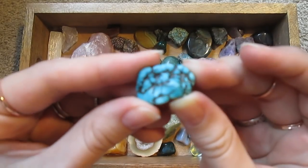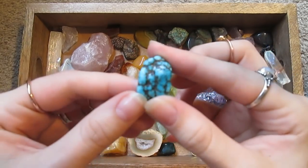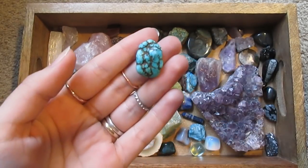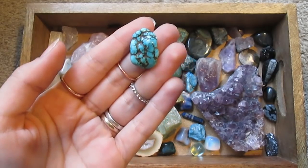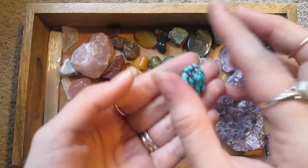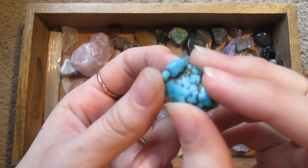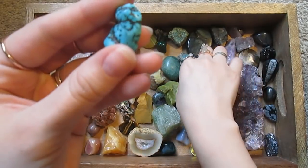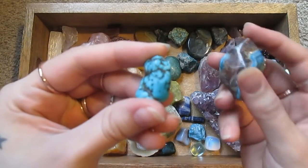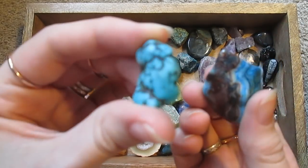This is a howlite — dyed howlite. I'm not sure if I have a white piece of howlite just to compare with, but dyed howlite is often passed off as turquoise. So here's turquoise, and here's dyed howlite.